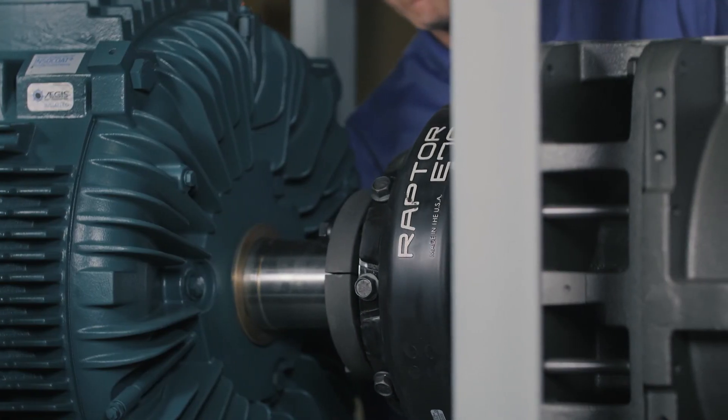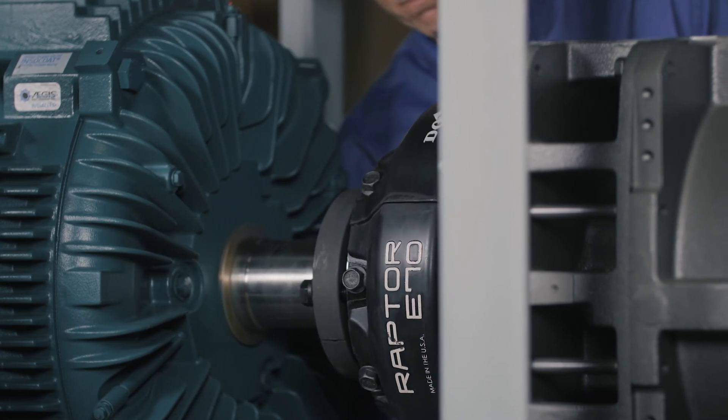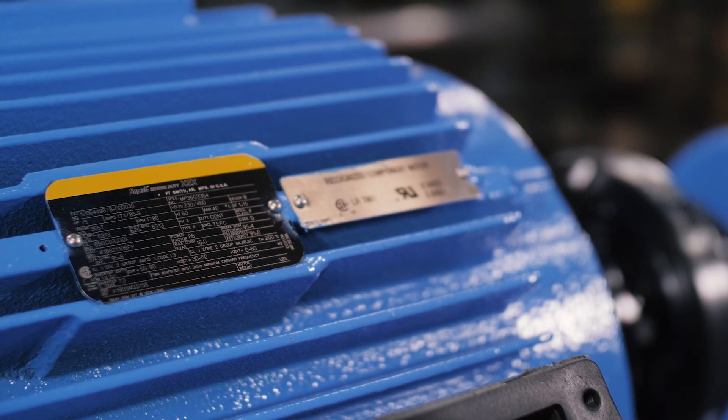With a Dodge Raptor product, we're really taking things to the next level because now we're taking belts out of the equation. Let's focus on what we do best, what we can provide our customer, what's going to make us stand out from somebody else. That's one of the major components that makes us shine as a manufacturer.